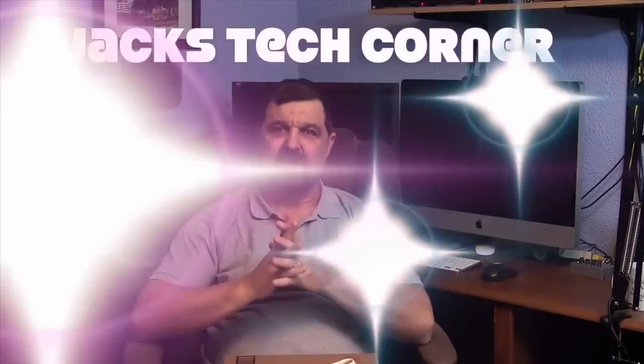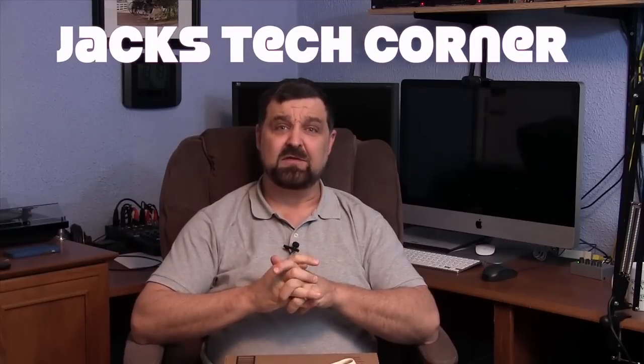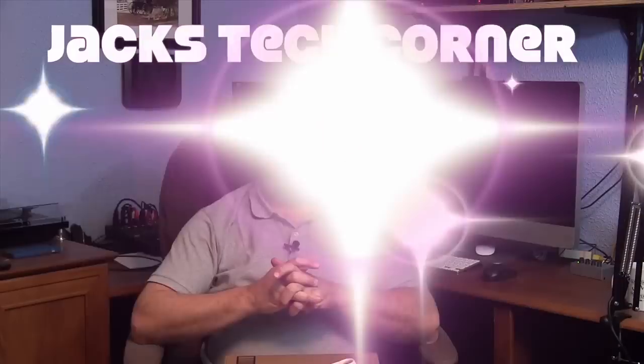Hey, welcome back once again to Jack's Tech Corner. And as I'm sure the title already gave it away, this is our official unboxing of — yep, you're right — Adobe Photoshop Elements 12.